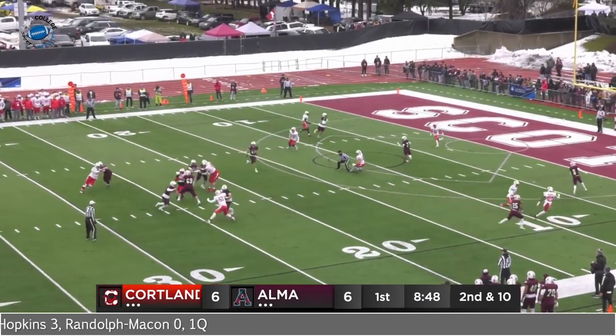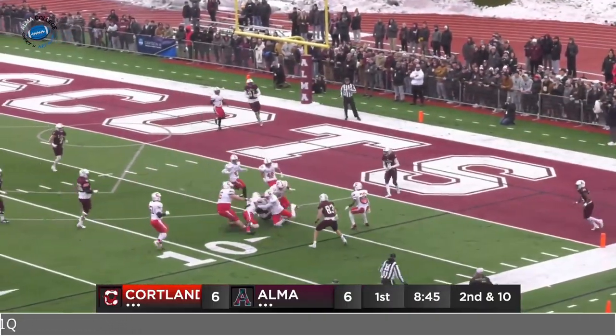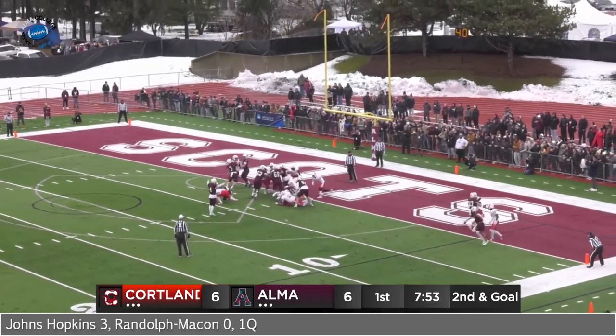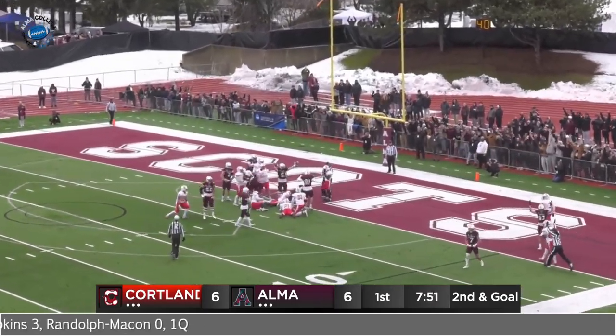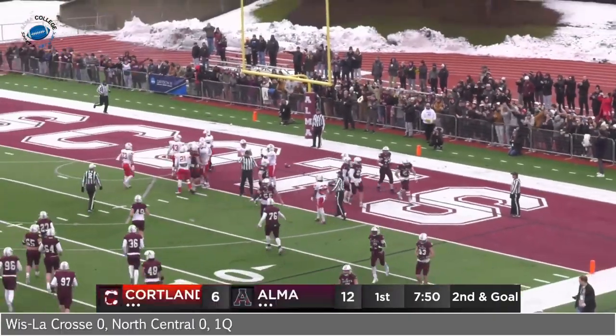St. John on second down — good protection, rolls right, going to have to run again, to the 20 to the 15. He's got a blocker, he's in front, a first down, down to the 5. Hand off — Jordan Williams going to try to do it the old-fashioned way, reaches the ball across and Elma's back on top, 12 to 6. Great drive for the Scots, 88 yards.